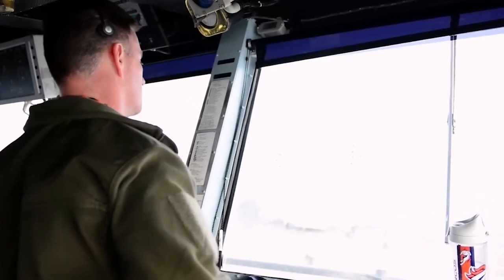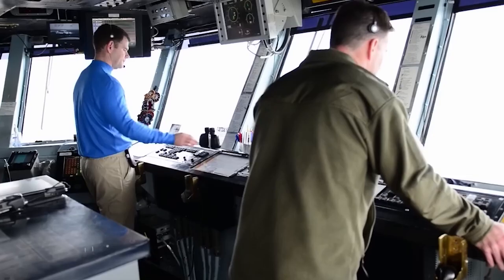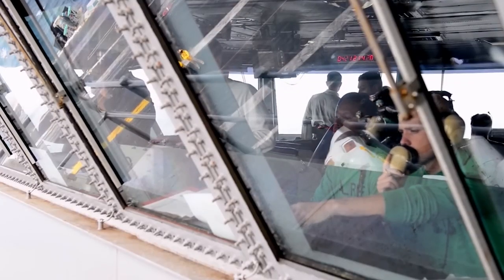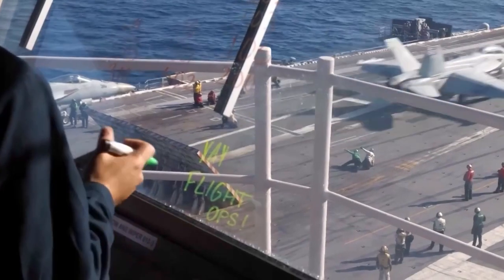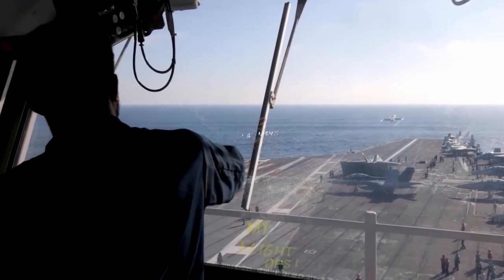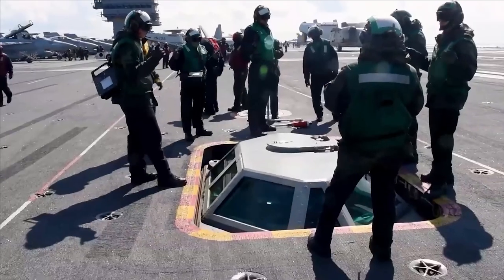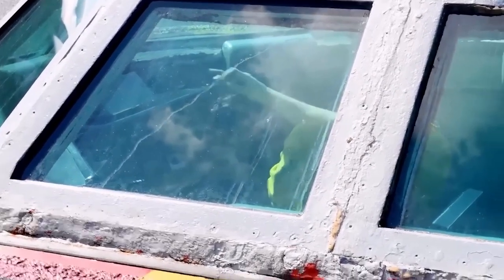The Air Boss oversees and coordinates plane movements from the control tower at the heart of the carrier's operations. Communication between pilots and the Air Boss is crucial for receiving mission orders and ensuring the aircraft is ready for flight. The Air Boss plays a pivotal role in granting clearance for takeoff and landing, ensuring the safety of all aircraft and personnel on deck, with a bird's-eye view from their elevated position. Additionally, operators in a special bubble below the deck provide ground-level observation of planes, contributing to comprehensive situational awareness. The engine room holds another essential element of aircraft landing: the arresting gear.